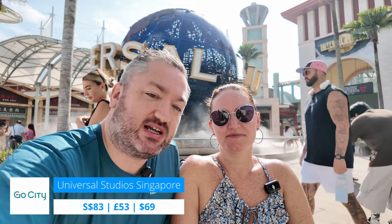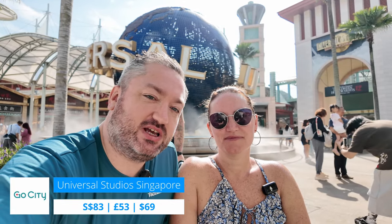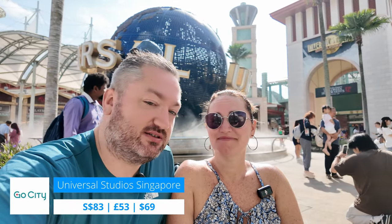We need to head in - it is very warm today. We're using the Go City pass for this, so we need to exchange some tickets and then we'll head in and do some rides. Can't wait.